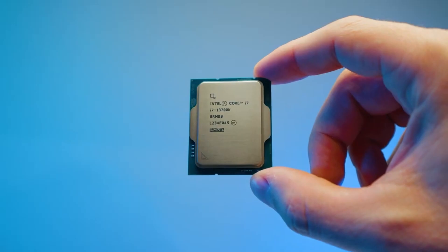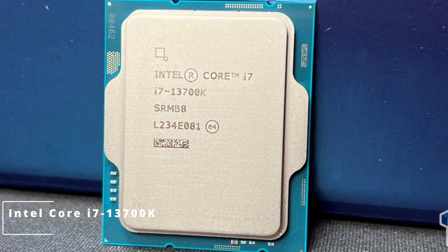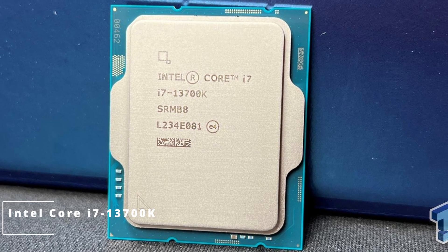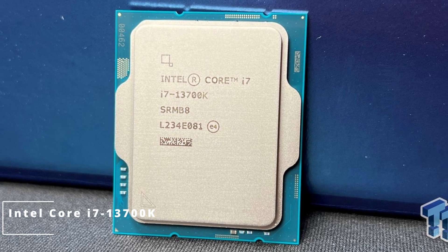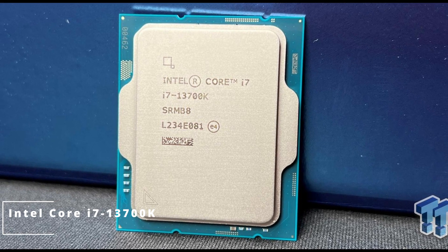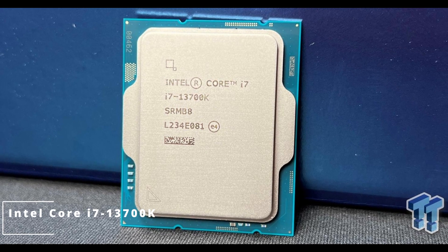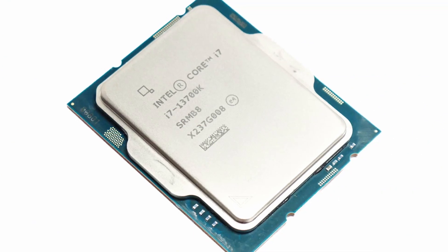Now let's dive into the heart of computing power with a closer look at the Intel Core i7-13700K processor. This powerhouse chip is redefining performance standards. Before we jump into the specifics, let's take a quick journey through the evolution of Intel processors — from the early days of computing to now, Intel has consistently pushed the boundaries of speed and efficiency.